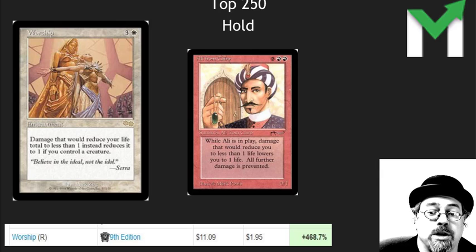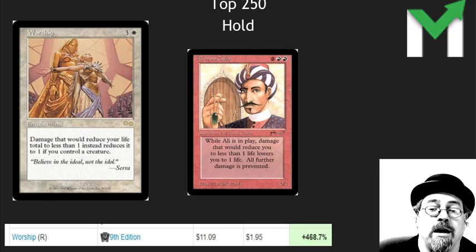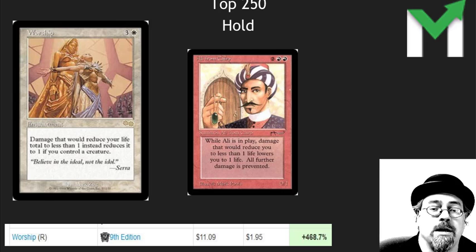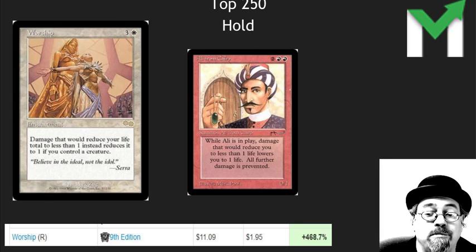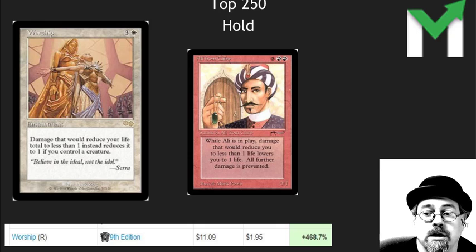Worship — I was shocked that it was a $2 card. Why was this ever a $2 card? This is Olif from Cairo on an enchantment. Super cool card for EDH, seeing some play in Modern. It is a little bit high right now — I could understand if you wanted to liquidate it. Even with a reprint, it will probably only drop around to $5 or $6, but I don't see it getting reprinted anytime soon. It has lots and lots of printings. Hold on to it — I can see this being a $15 or $20 card.